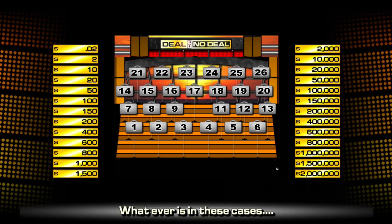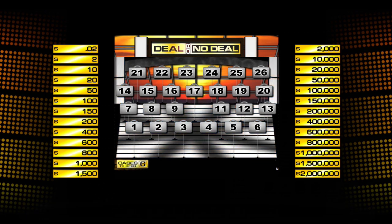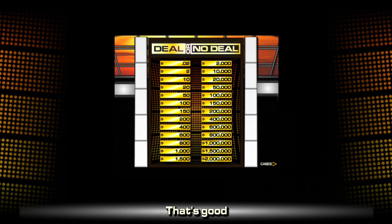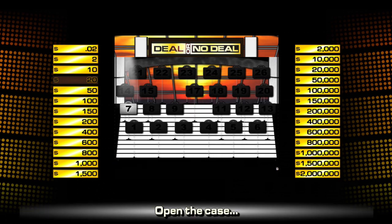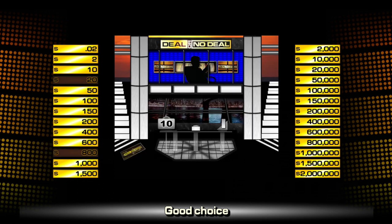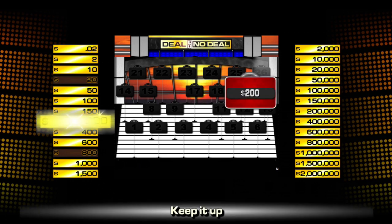In order to determine what's in my case I've got to start by opening all the rest — whatever's in there is not in mine. We begin round one with six cases. Let's kick things off with number 16: twenty bucks. Good start — 20 off the board. Let's try number 7: eight hundred dollars, very nice. Two cases on the left, off to a good start. Continue with number 20: worth $200. Three for three — keeping it on the left side.